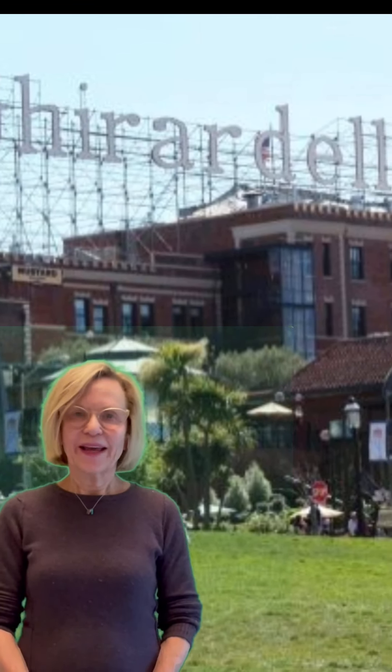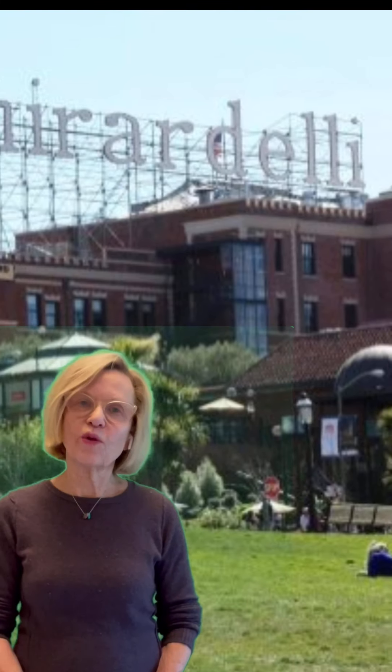Hi everybody, it's Sharon and today's lesson is Ghirardelli Square, which is part of Fisherman's Wharf, San Francisco.